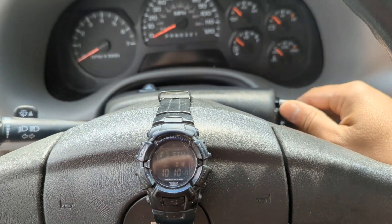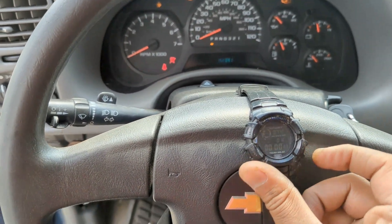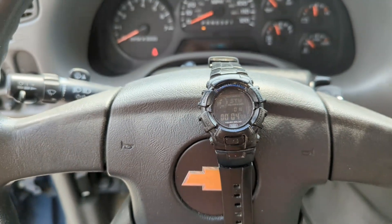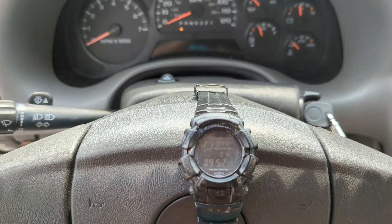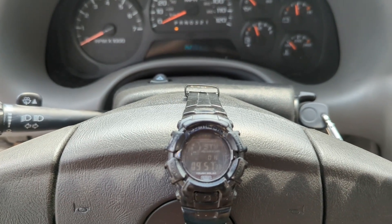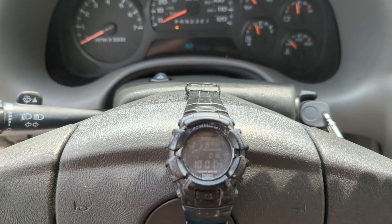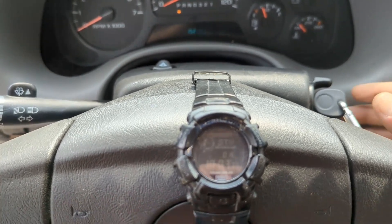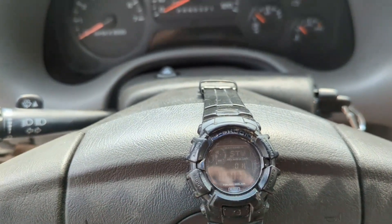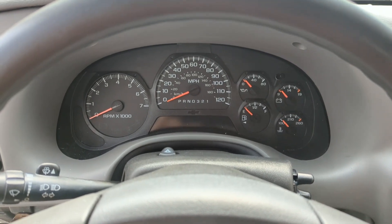We're going to turn it back on and reset our timer. This time is going to be the third time, so after this procedure the ignition in theory should be programmed. We'll cut it off and take the key out — let's see if that procedure worked or not.